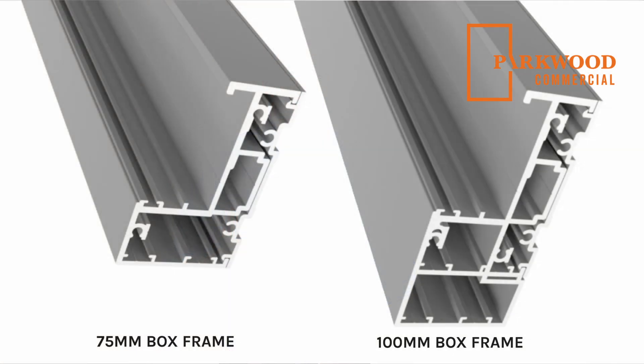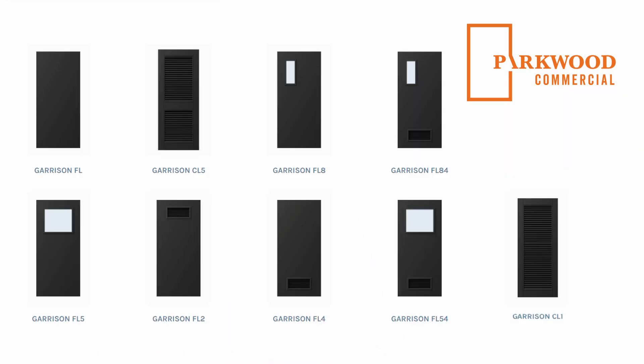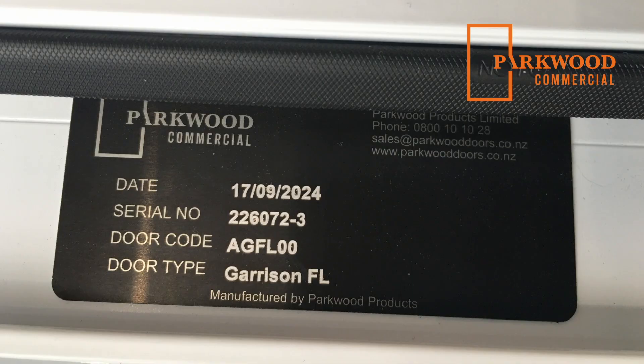They're available with a plain extrusion or flanged extrusion, and we have options for glazing and louvers. There's also options for an anti-jemmy strip. Finally, they are serial tagged with a 10 year warranty.